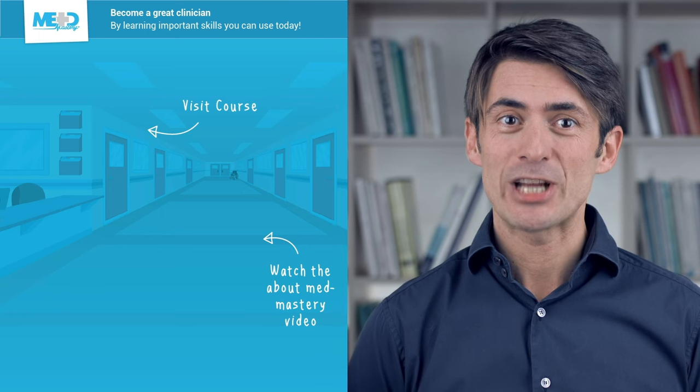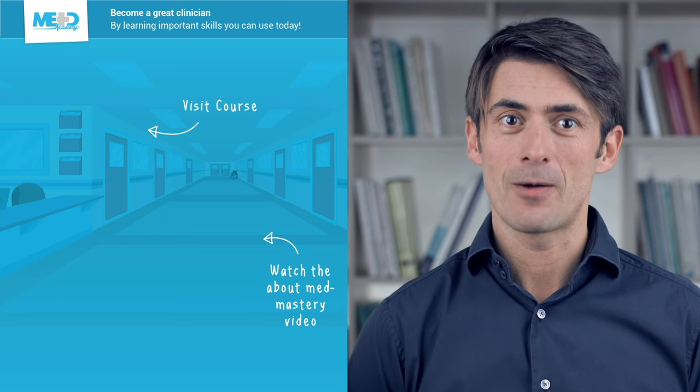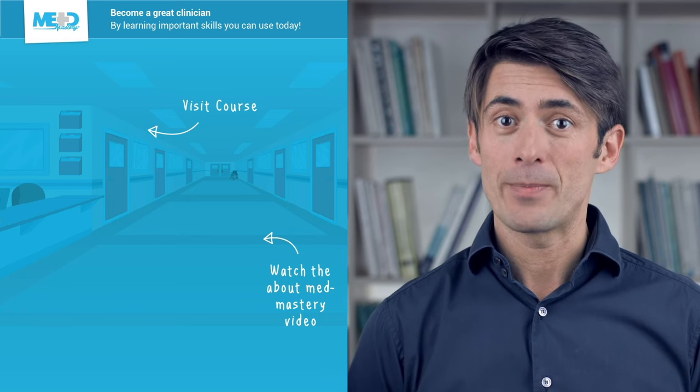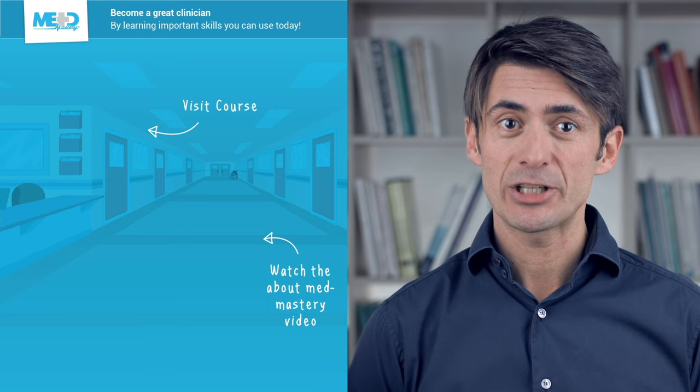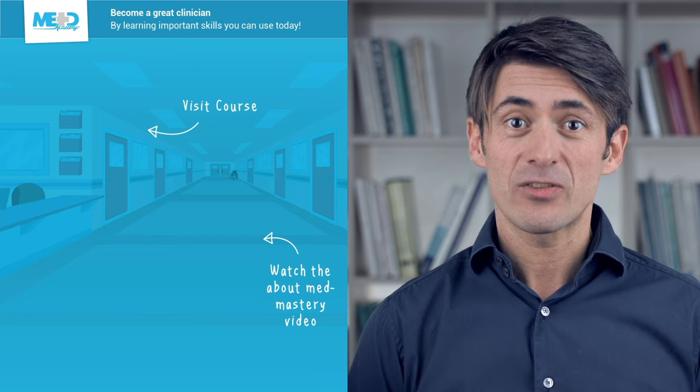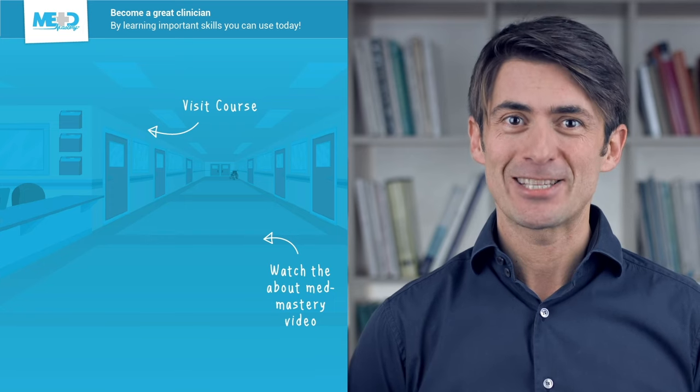So I hope you liked this video. Absolutely make sure to check out the course this video was taken from and to register for a free trial account which will give you access to selected chapters of the course. If you want to learn how MedMastery can help you become a great clinician, make sure to watch the About MedMastery video. Thanks for watching and I hope to see you again soon.